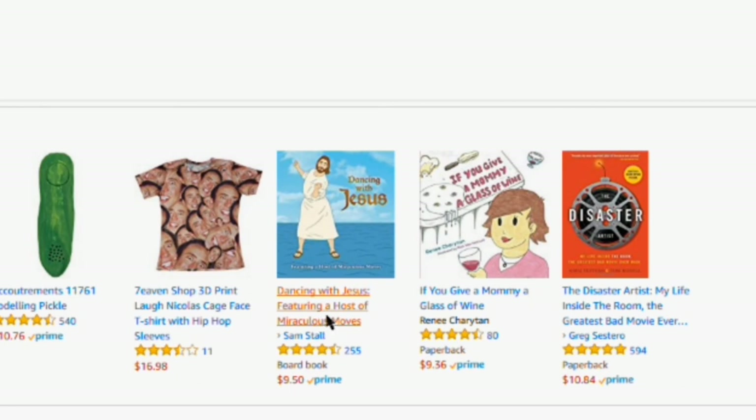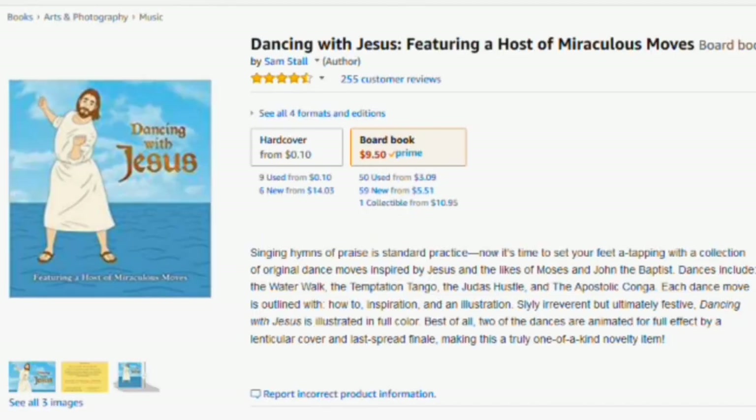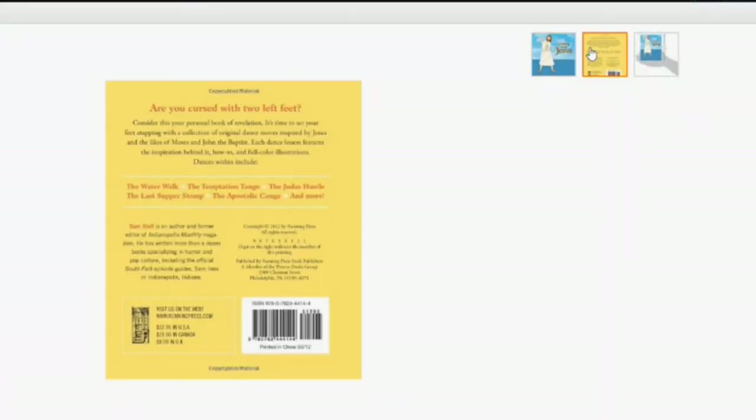Here's a book called Dancing with Jesus, featuring a host of miraculous moves. Are you cursed with two left feet? Consider this your personal book of revelation. It's time to set your feet a-tappin' with dance moves inspired by Jesus, Moses, and John the Baptist. Dances include the Water Walk, the Temptation Tango, the Judas Hustle, the Last Supper Stomp, the Apostolic Conga, and more. Jesus Christ. Well, literally.